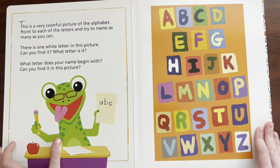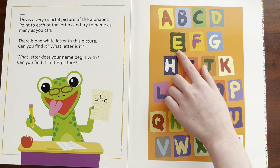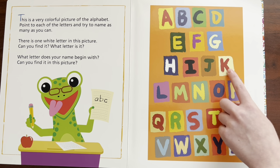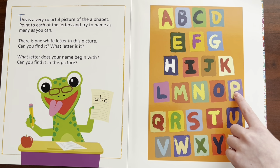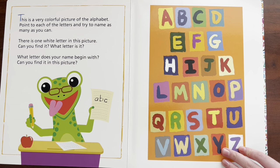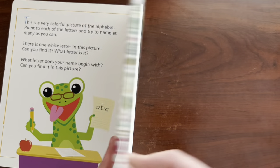Now let's go through the whole alphabet. A, B, C, D, E, F, G, H, I, J, K, L, M, N, O, P, Q, R, S, T, U, V, W, X, Y, Z. Now I know my ABCs — next time won't you sing with me.